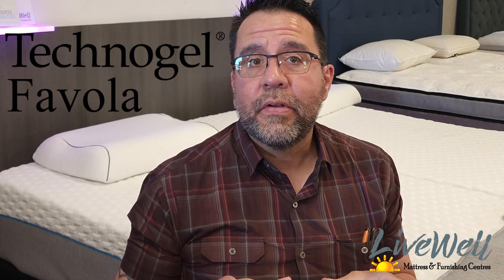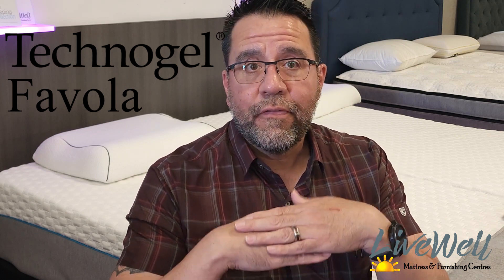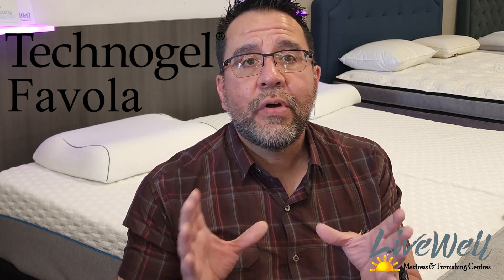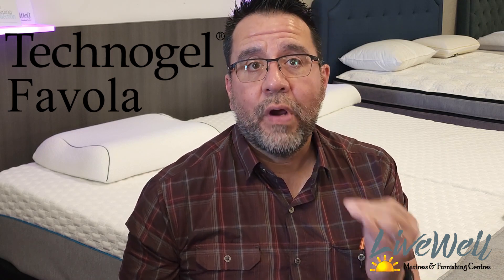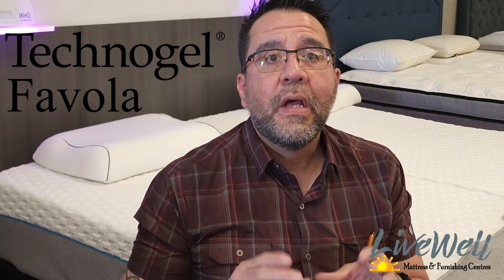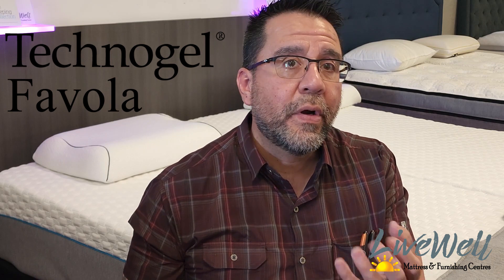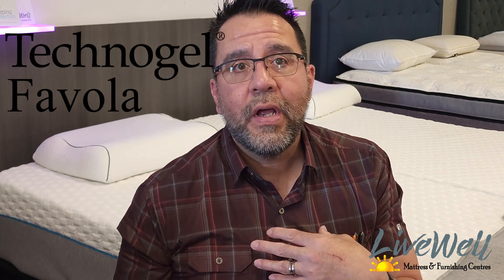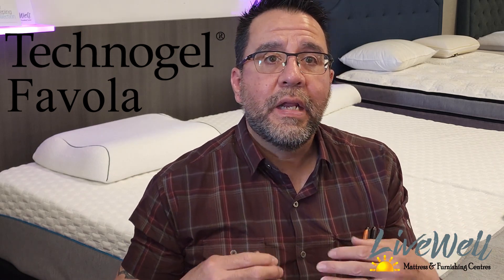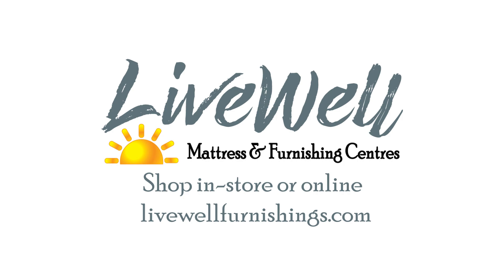That was all three sleeping positions on the Technogel Favola. This is the perfect mattress for anyone trying to avoid pressure points but needing a firm mattress, anyone suffering from nerve-ending issues such as fibromyalgia, and anyone trying to find a mattress that will keep them cool as they sleep. If this has helped you, please share it. Check out our YouTube channel, Instagram, or Facebook pages for other mattress videos. We like to help customers research before coming into the store so we can fit you to exactly the mattress you need.